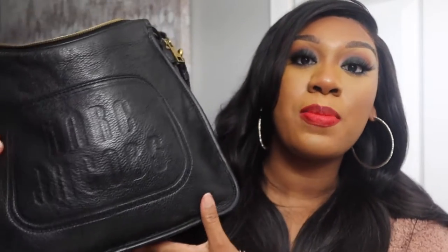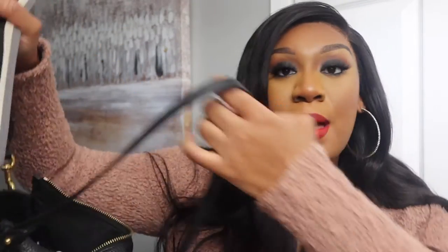So this is the diaper bag that I use — it's just my Marc Jacobs bag. I have a video on here of what's in my purse, and I just decided to turn this purse into my baby bag. It has a shoulder strap and then a long strap if you want to do it crossbody. I'll definitely link the 'what's in my purse' video somewhere in the description for anyone interested.